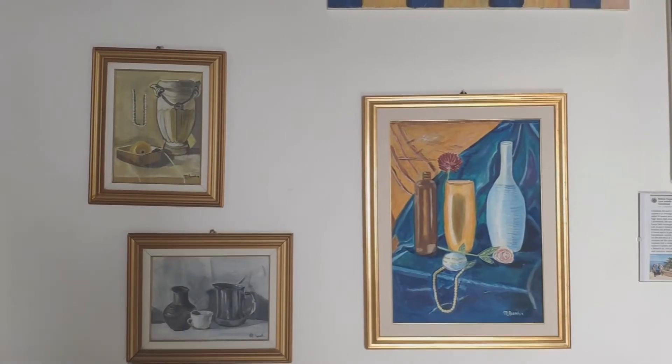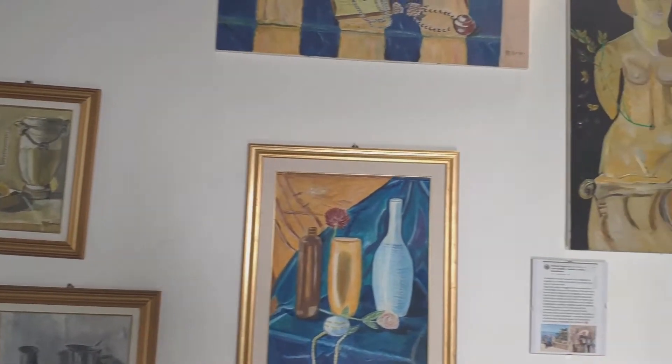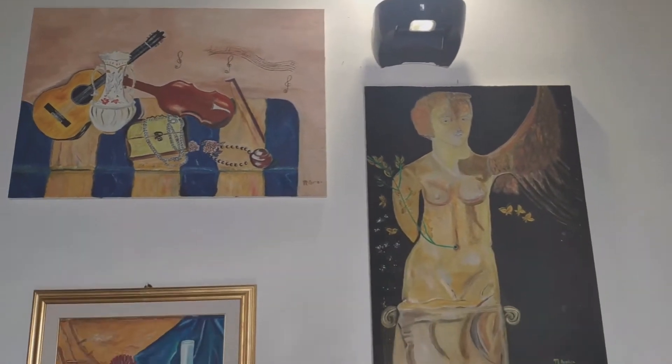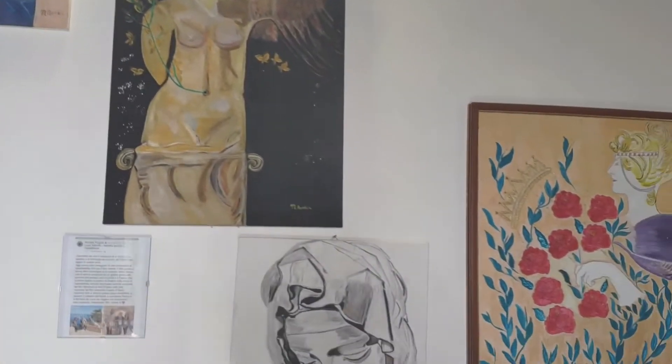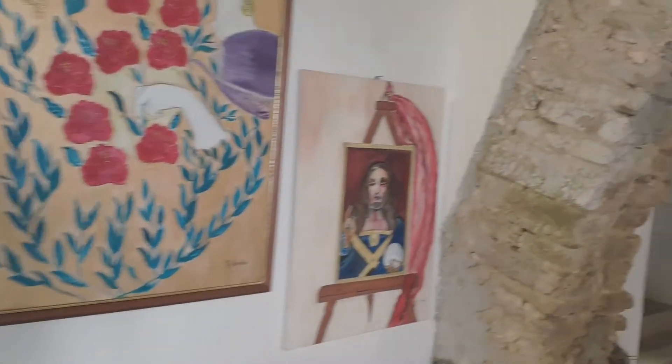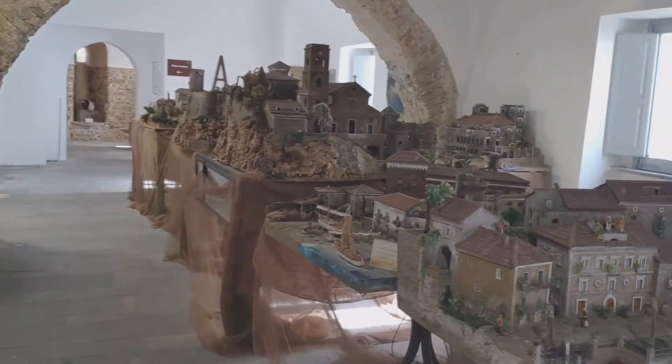Unexpectedly, the Castello de la Bate is open, despite Google Maps saying it's only open in the morning. Inside, there's quite a bit of artwork and there's a model of the town.